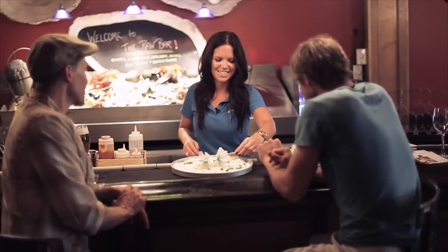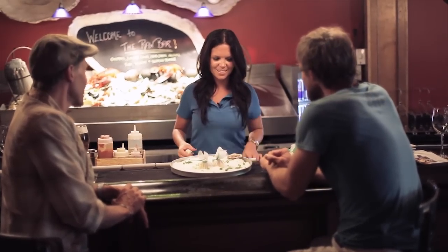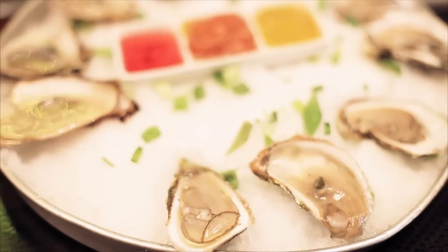I'm here with Janelle. You're shucking a few oysters? They're looking good. Malpec oysters.